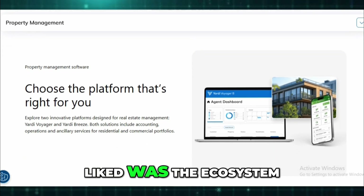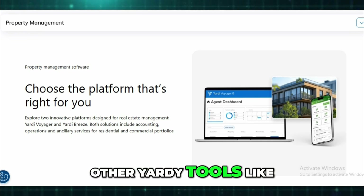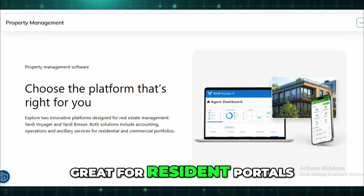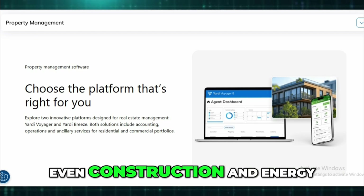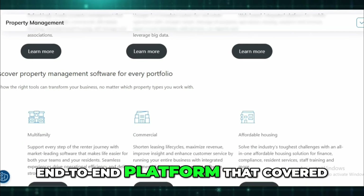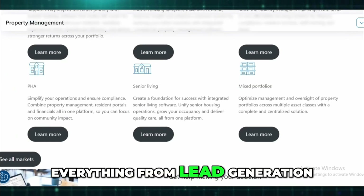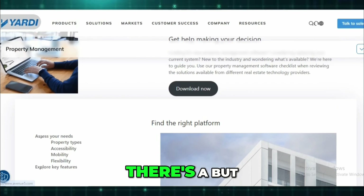One thing I really liked was the ecosystem. It's not just Voyager on its own — you can plug in other Yardi tools like RentCafe for resident portals, CRM, Flex, utility billing, even construction and energy management tools. We built a full end-to-end platform that covered everything from lead generation to lease renewal to financial reporting.